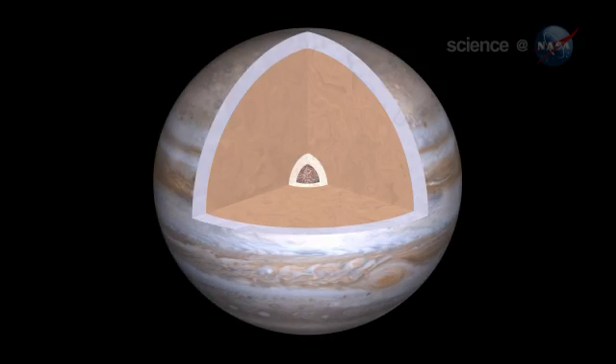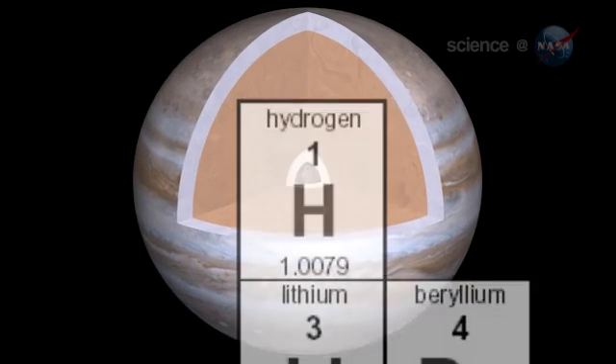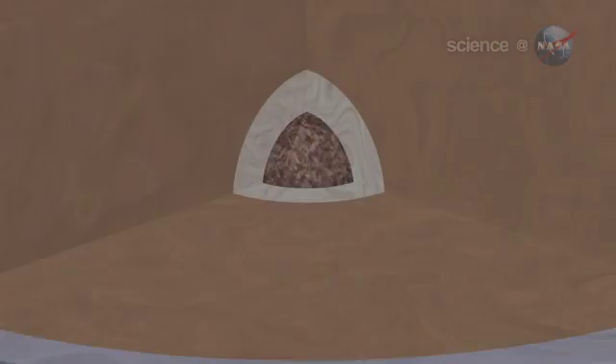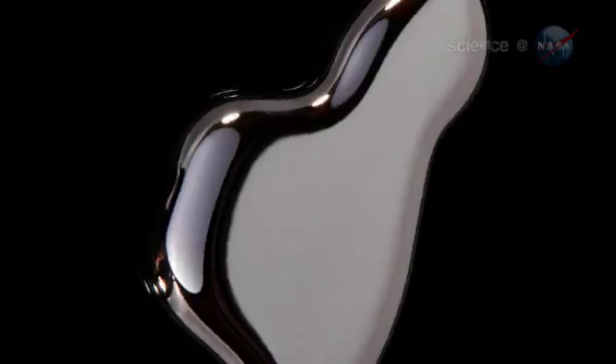Jupiter's interior is a place of great interest. The planet is made primarily of hydrogen gas. Deep inside Jupiter, however, high temperatures and crushing pressures transform the gas into an exotic form of matter known as liquid metallic hydrogen. It is what it sounds like — a liquid form of hydrogen akin to the slippery mercury in an old-fashioned thermometer.